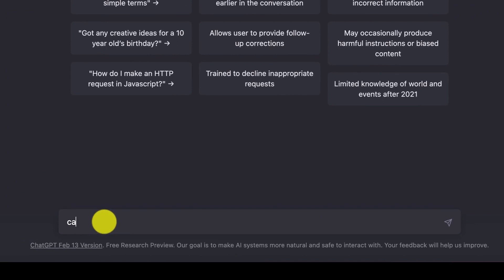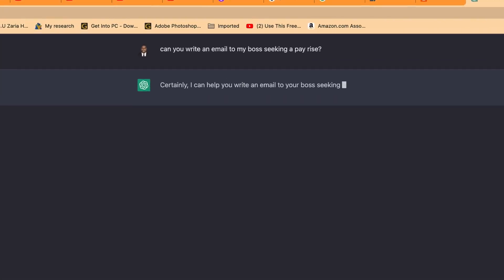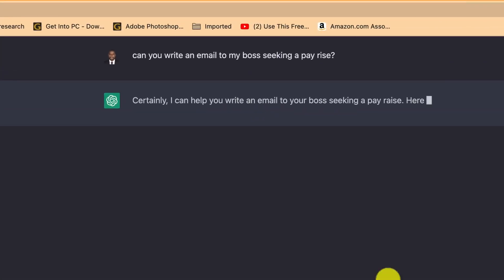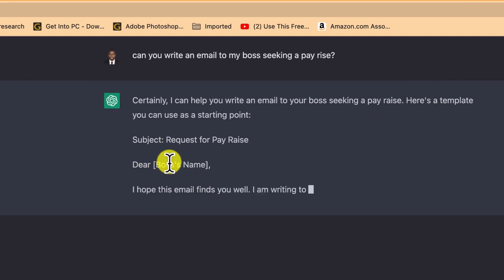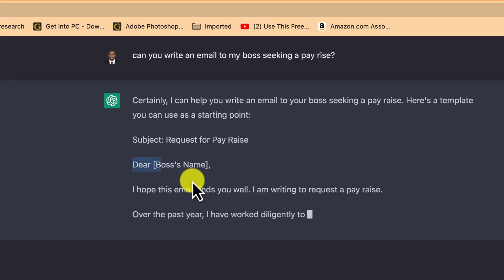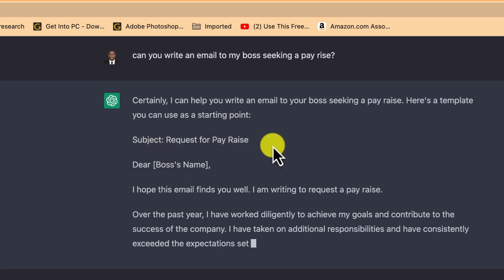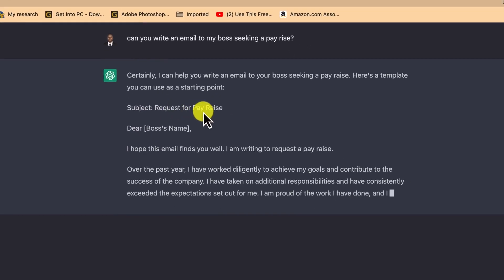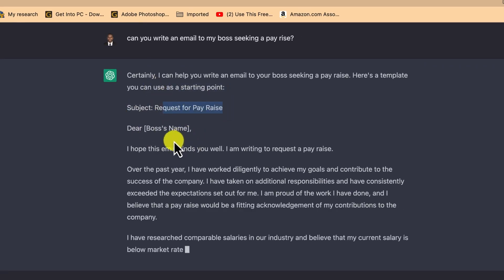You can ask questions like: 'Can you write an email to my boss seeking a pay rise?' ChatGPT responds: 'Certainly, I can help you write an email to your boss seeking a pay rise.' It gives you a template — 'Dear [boss's name]' — and even provides the subject line: 'Request for Pay Rise,' professionally and politely. This is where you write your boss's name, and then the subject is provided for you.